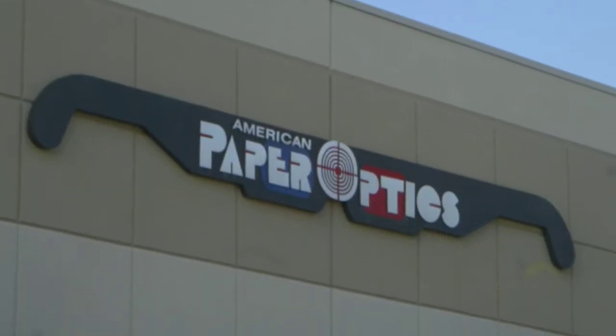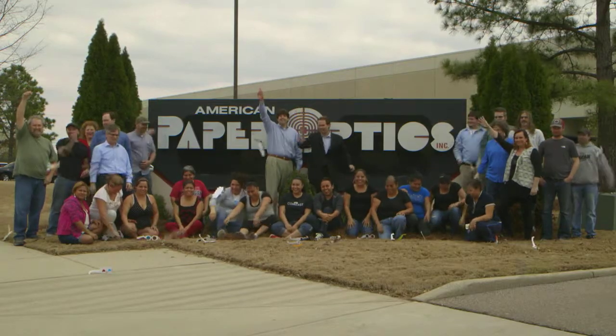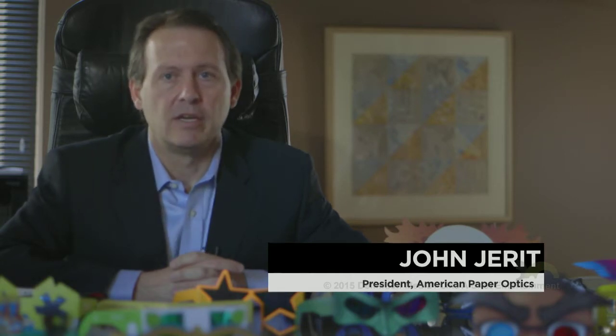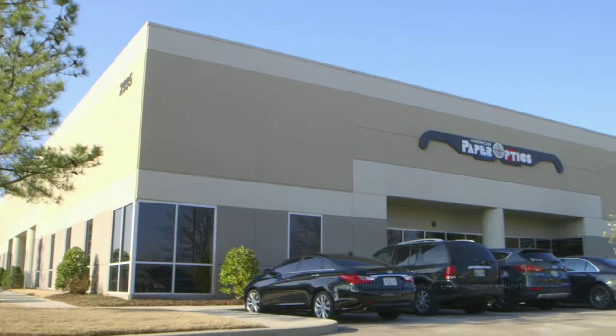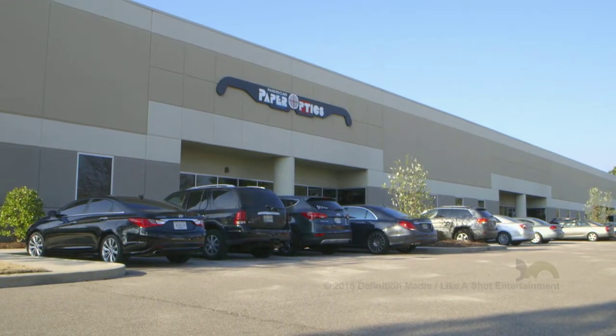Today, anaglyph glasses are still made by American Paper Optics from their factory in Bartlett, Tennessee. American Paper Optics is a 25-year-old company. We've got 40 employees. We manufacture all of our own paper 3D glasses in our own plant. In our 25-year history, we have sold over 2 billion 3D glasses. So basically, you can figure that I've put glasses on about a fourth of everybody in the world.